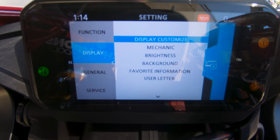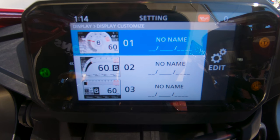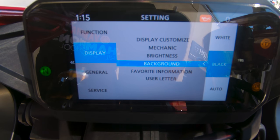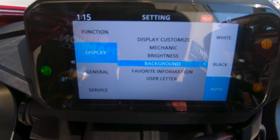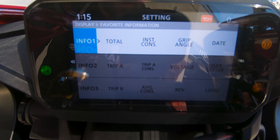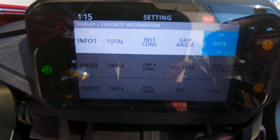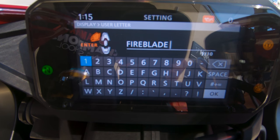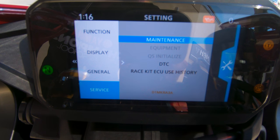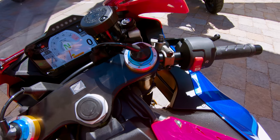Now you can also change the displays and even name them. You have three different settings — the default with the round rev indicator, the mechanic display which gives you pertinent information, and more. Standard options like screen brightness are adjustable. In the info section, you can actually put grip angle as one of the info items on your main screen. It's really cool that you can adjust and have these different information layouts depending on what section you're in. And of course, you can name your bike — that's such a fun touch. I love how in-depth this motorcycle goes into all of its settings.